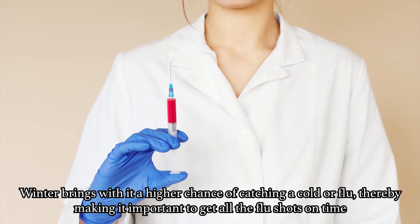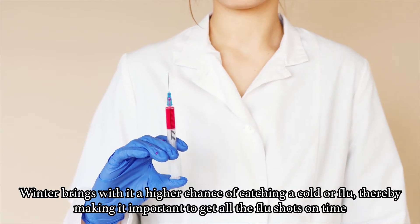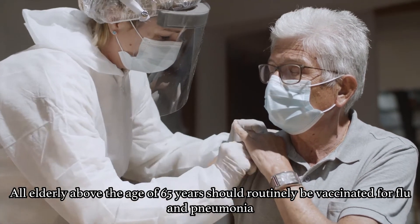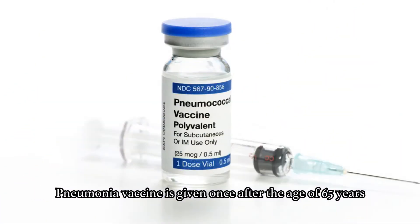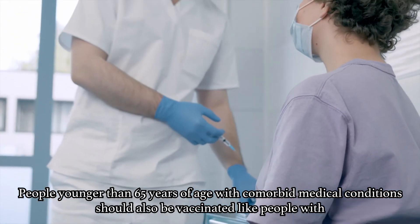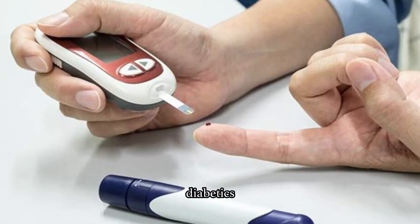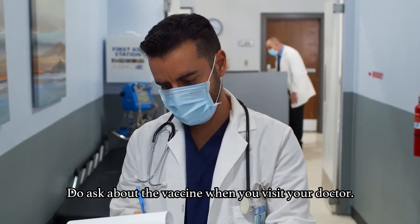Tip No. 4: Don't Miss Your Vaccines. Winter brings a high chance of catching a cold or flu, making it important to get all flu shots on time. All elderly above the age of 65 years should routinely be vaccinated for flu and pneumonia. The flu vaccine should be given every year in November or December, and the pneumonia vaccine is given once after the age of 65 years. People younger than 65 with comorbid conditions should also be vaccinated — such as those with lung, kidney, or liver problems, smokers, diabetics, or patients with weakened immunity like HIV. Do ask about the vaccine when you visit your doctor next.